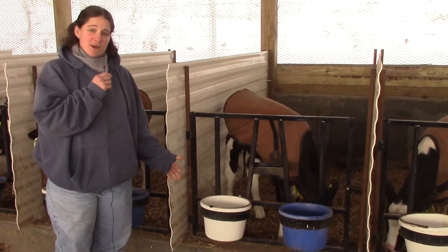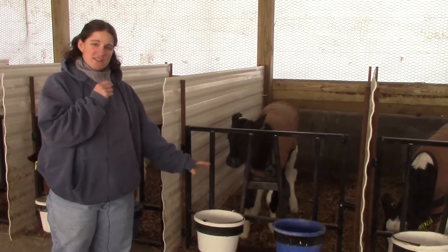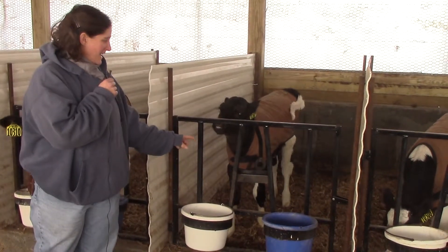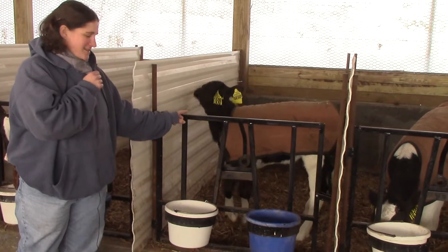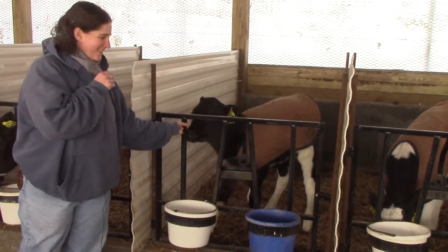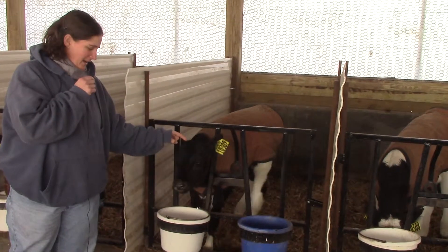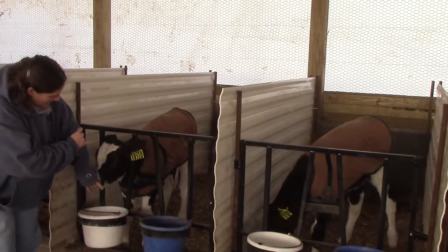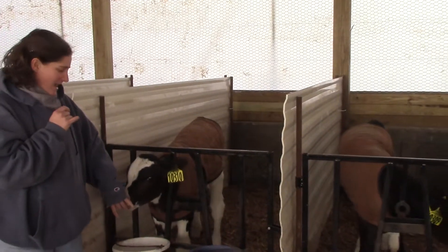We did talk about calves in an earlier video, but I just wanted to show you one other thing. Each calf gets their own number — here we've got ten thousand three hundred and nine. We also write her birth date with a marking pen on the top so that we can easily look and see how old that calf is.